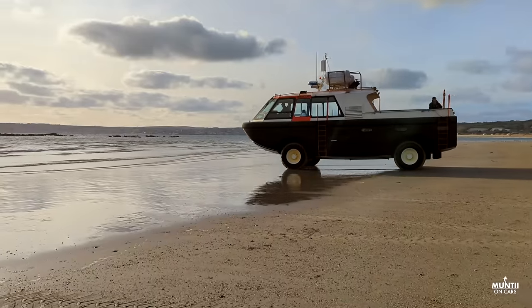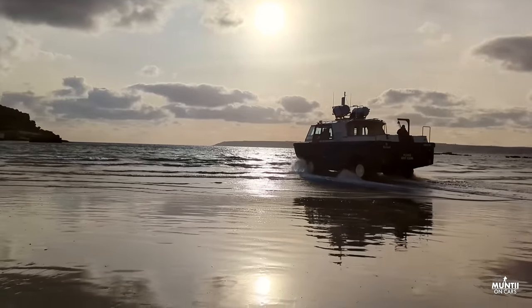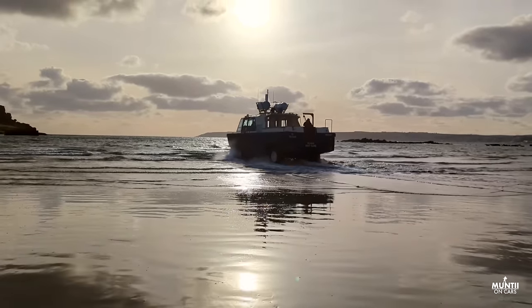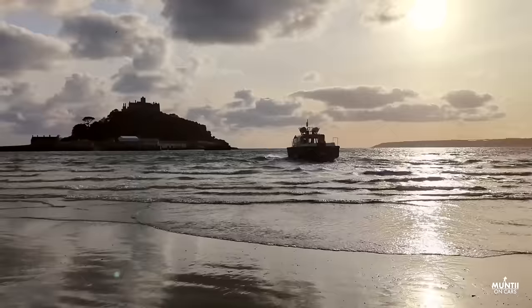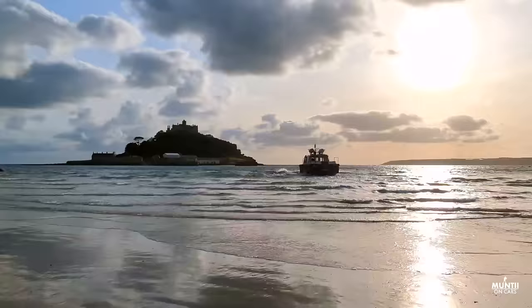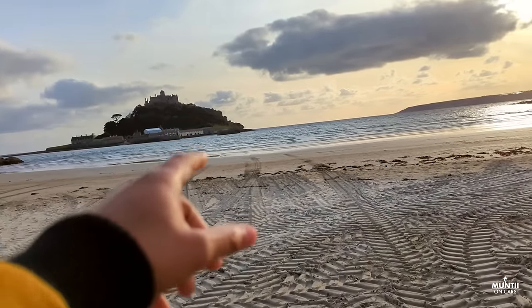This is so cool - oh my days! It's going in! No way, this is so cool, this is sick! I love it. Wow. So that's the track - we waited a bit for the boat, or the car, whatever you call this thing.